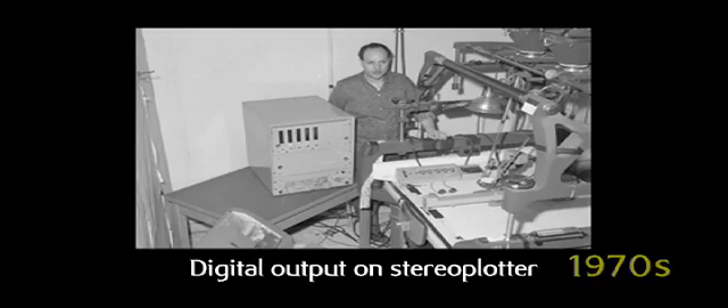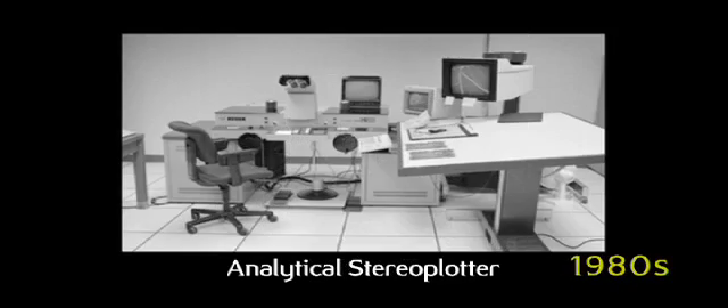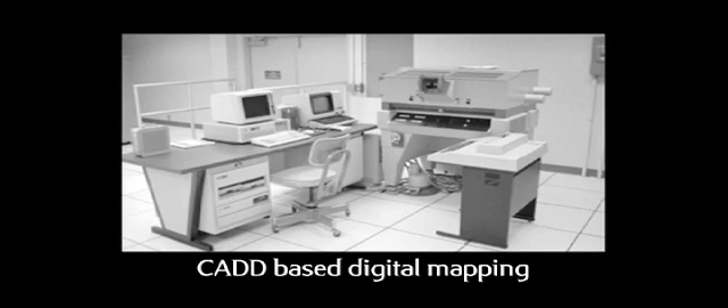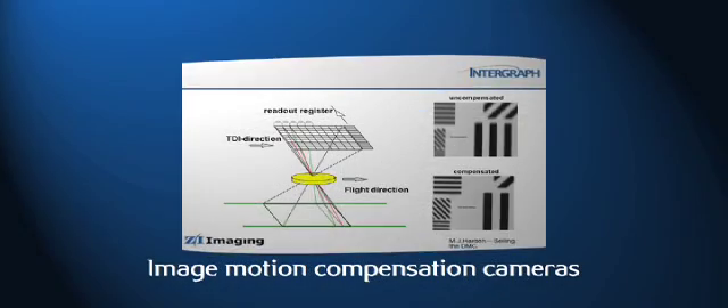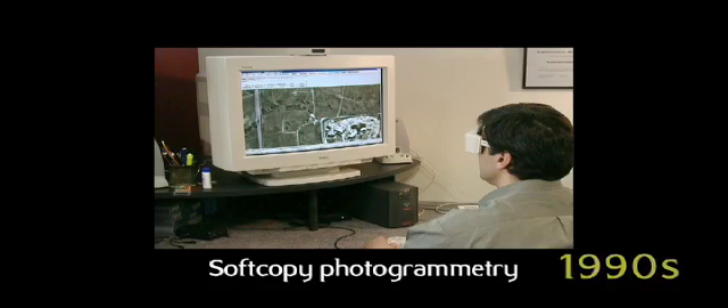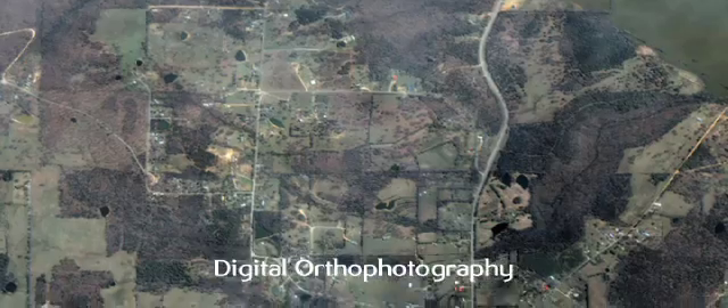We got into space imagery early on. There were analytical stereo plotters. Computers came along as a tool for design, and then forward image motion compensation. We went to soft copy photogrammetry and digital orthophotography.